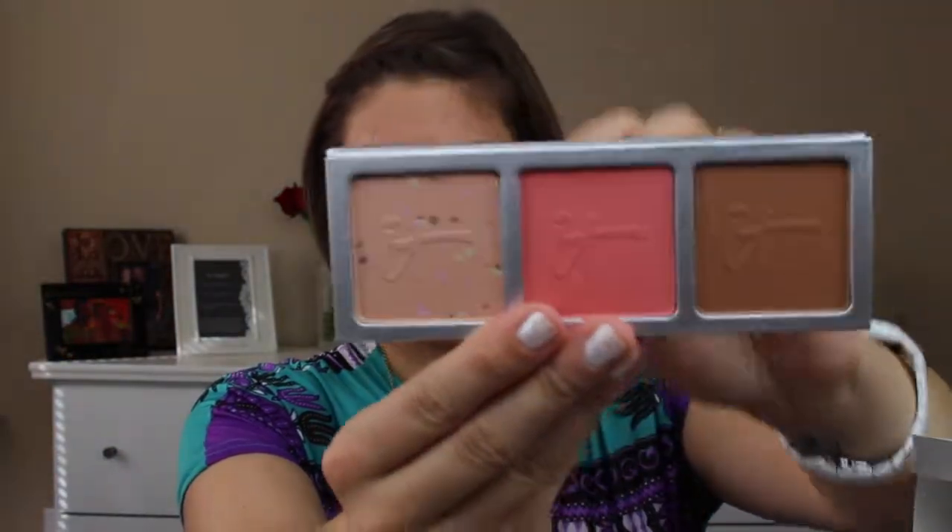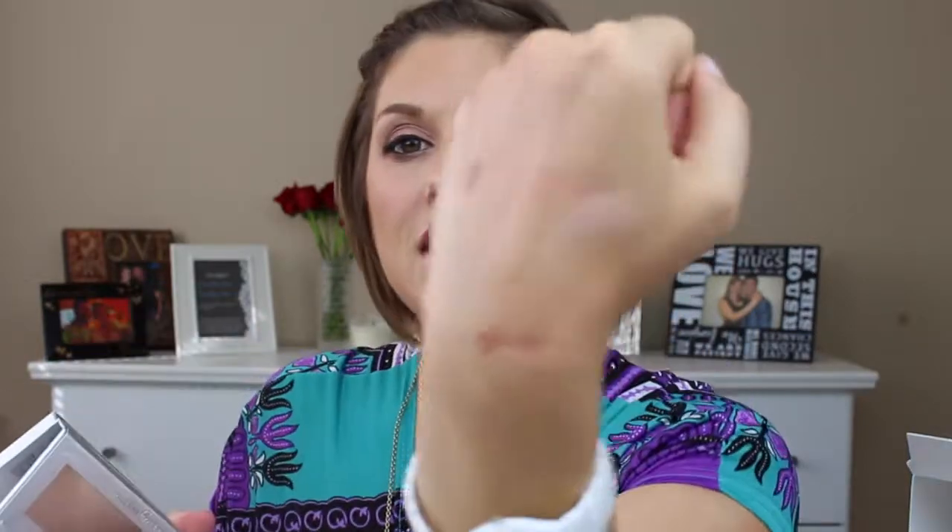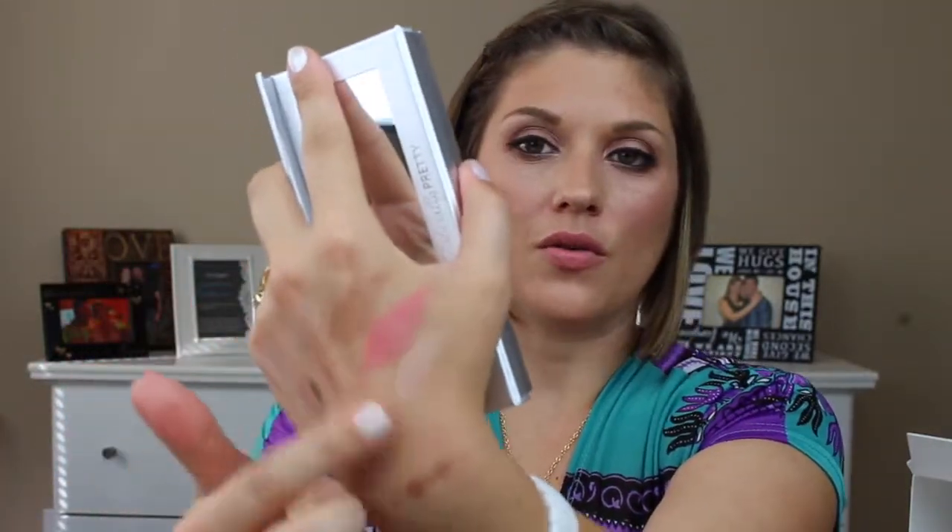The palette includes the IT Cosmetics color correcting brightener, a blush, and a bronzer. The brightener has little speckles of green, brown, and purple — kind of like an Easter egg, really cool. The blush is a really pretty color, and I'm already a fan of IT Cosmetics bronzers since I own one. The palette has a magnetic closure and beautiful packaging overall. I'm really happy with this trio.